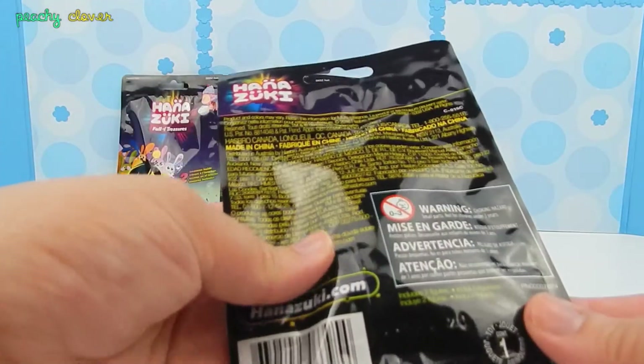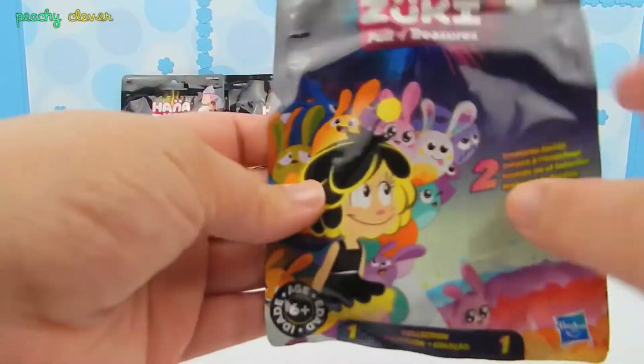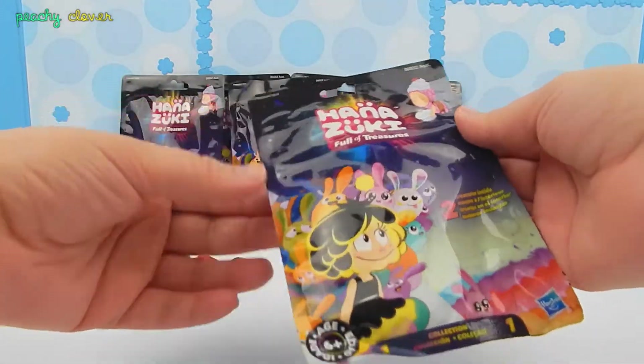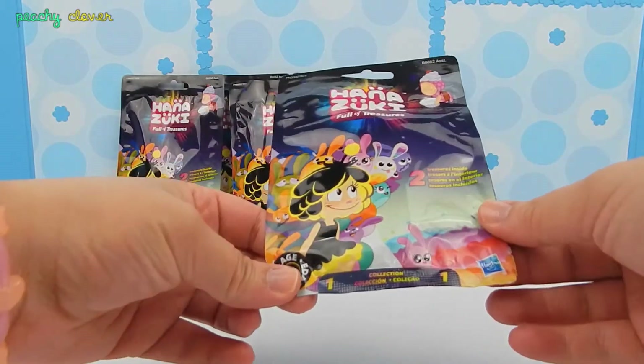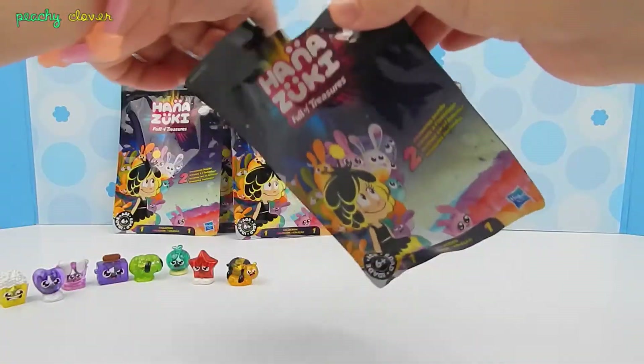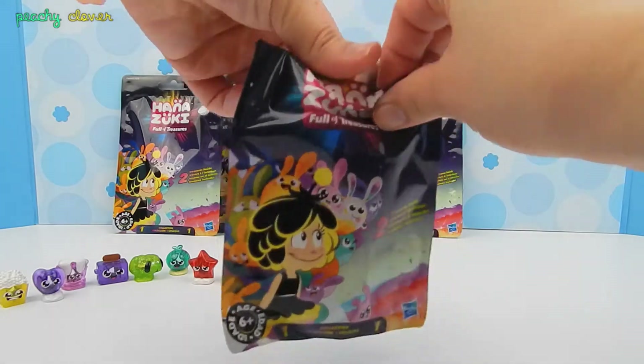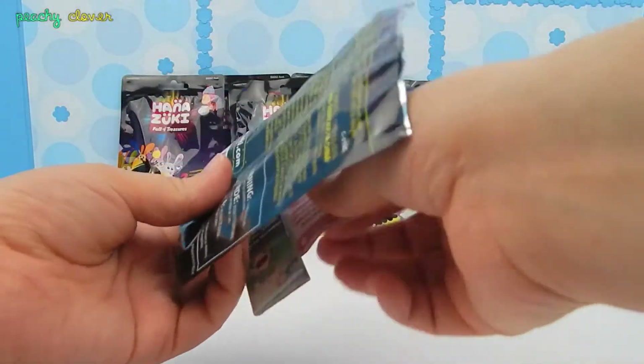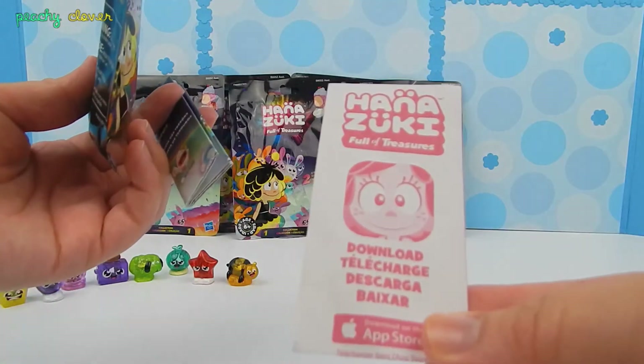So let's get started, let's jump right in and open these bad boys up. Moment of truth — my first Hanasuki blind bag. So in every bag you get a guide, and also the app.